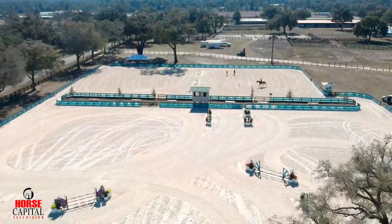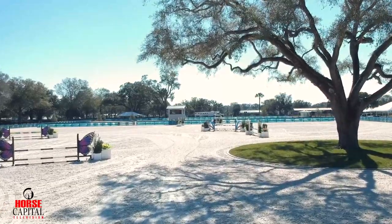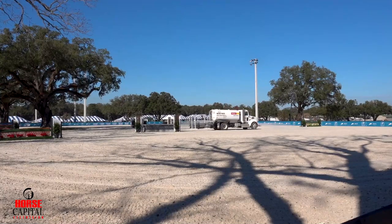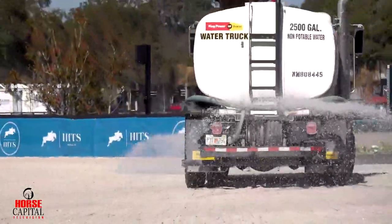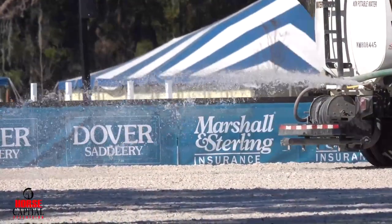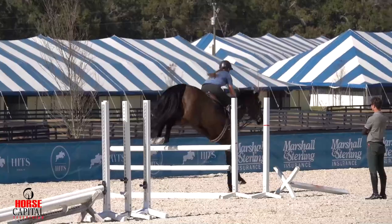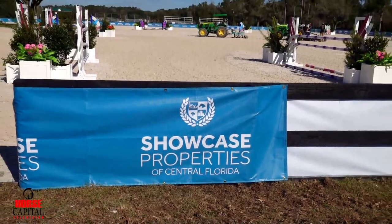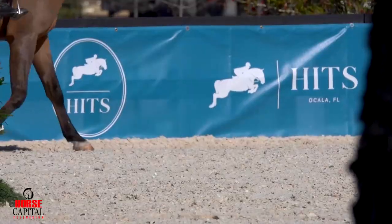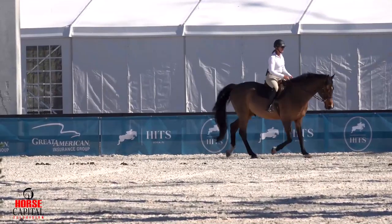It's going to ride like a really super top-class international Grand Prix arena now. The way these rings are made, we use a silica sand with polypropylene fibres and geotextile to kind of bind it together, and obviously we water them to keep the sand footing hydrated. In Florida weather, you've got to be able to manage the excess water when it rains two inches in an hour so that we can still have a good riding surface to ride on — so that's always a tricky balance.